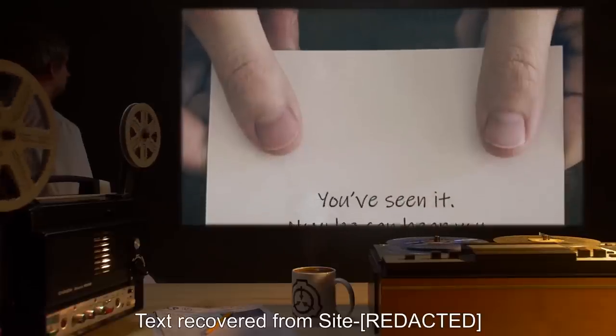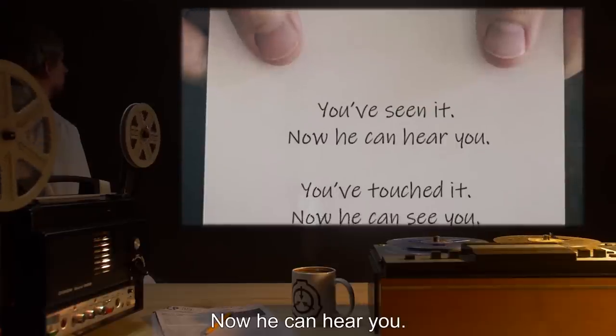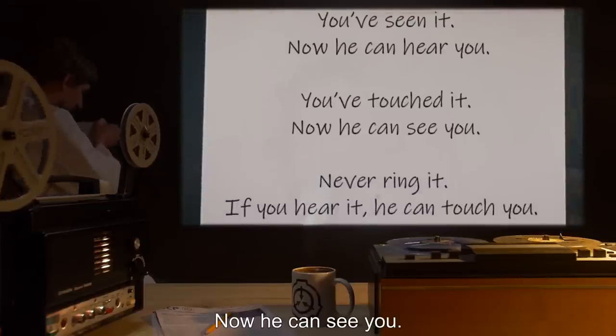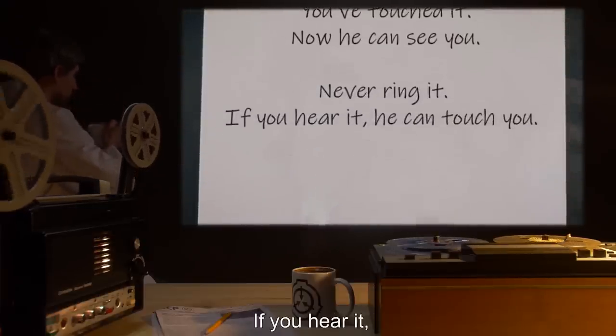Addendum — Text recovered from site: 'You've seen it. Now he can hear you. You've touched it. Now he can see you. Never ring it. If you hear it, he can touch you.'